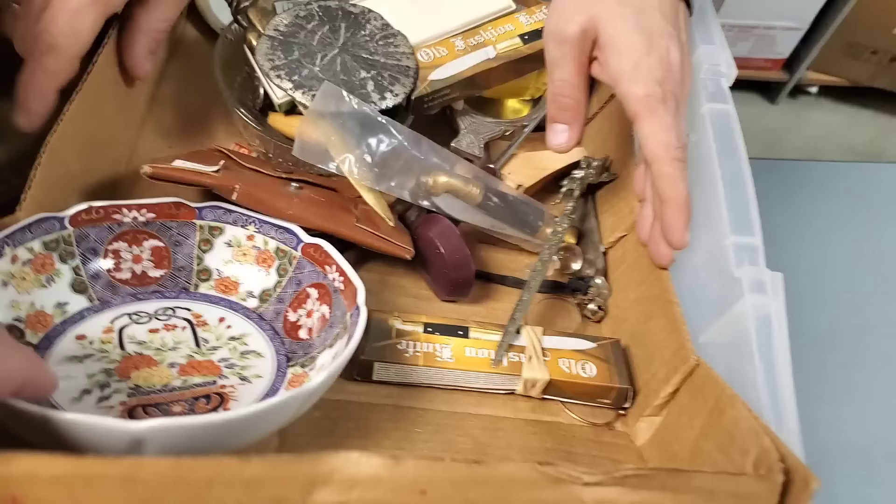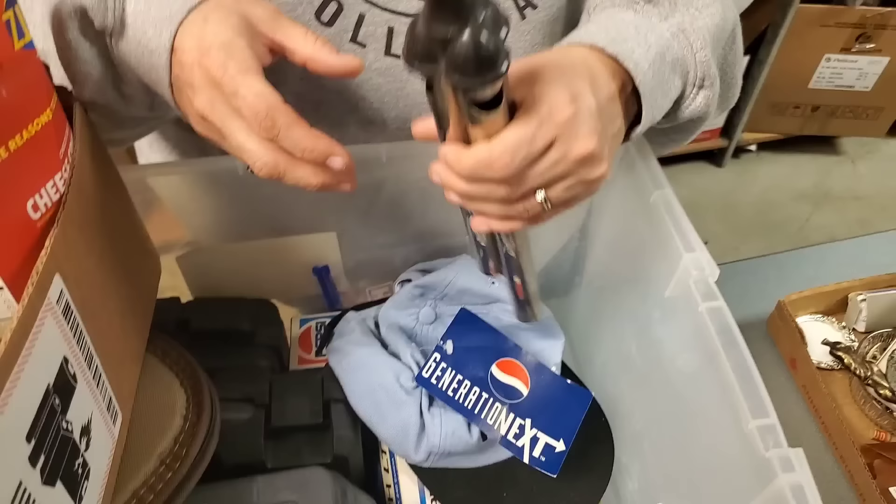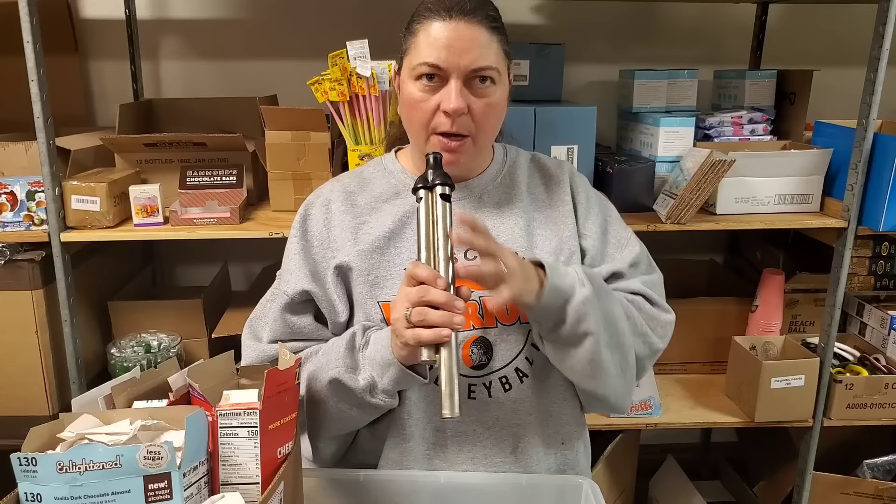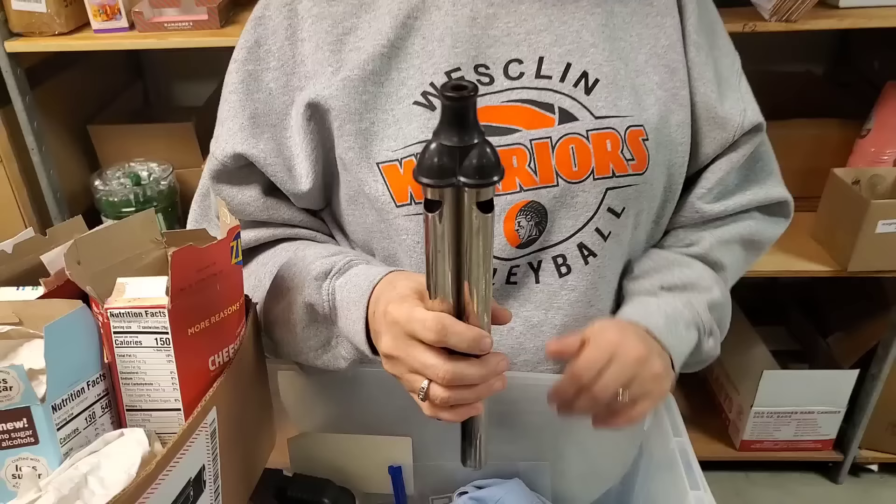We're going to pull this out so you can see what's underneath. What is that — is it like a whistle? That you blow through. I don't know what that is. Almost looks like wind chime pieces, but I think it's a whistle. Sounds like a train. I bet it's even louder if you put your mouth on it — oh yeah, I'm not going to put my mouth on it.